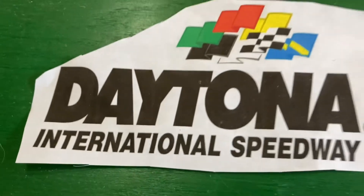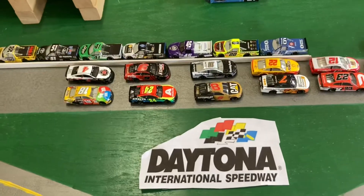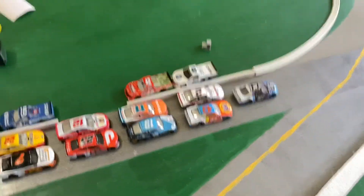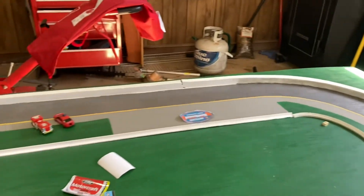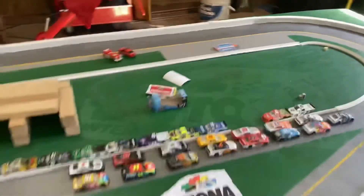Welcome to Daytona International Speedway for the Bush Clash. 17 of the Southeast Cup Series' best drivers take on this two-and-a-half mile monster today. With me in the booth today is a Northwest Cup Series commentator. It's been a while since we've been here, but Daytona was entertaining last time, so maybe it'll be entertaining again. 17 drivers round off the field — many underdogs in this race.